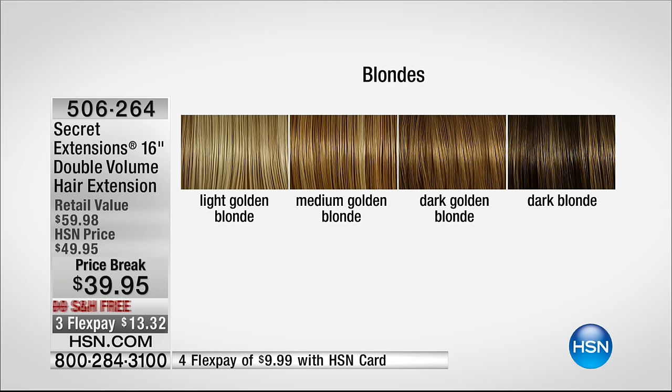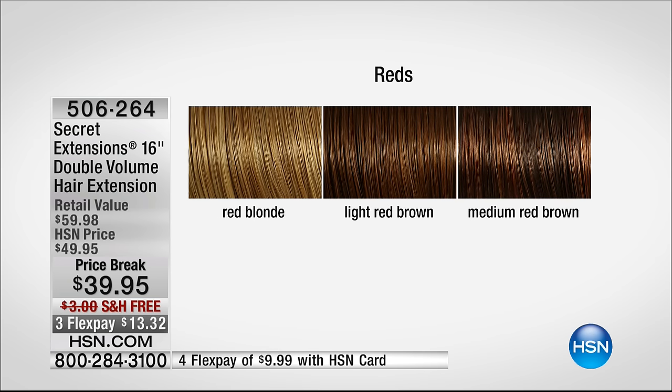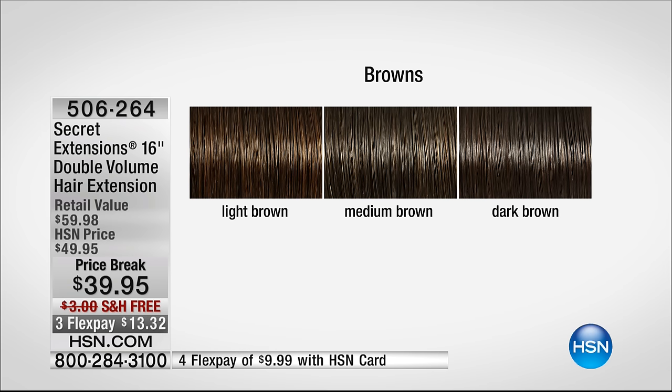So there's your blondes — your light golden blonde all the way to your dark blondes. Your next is going to be your reds, always very popular. And then your browns below that: your light brown, your medium brown, and your dark browns. And then your final is going to be that deep jet black.